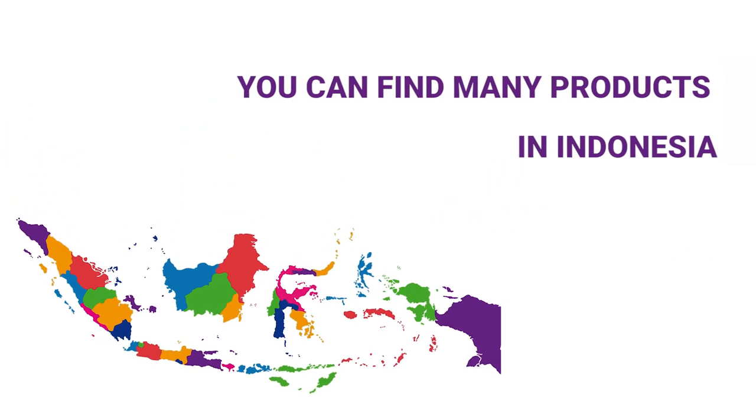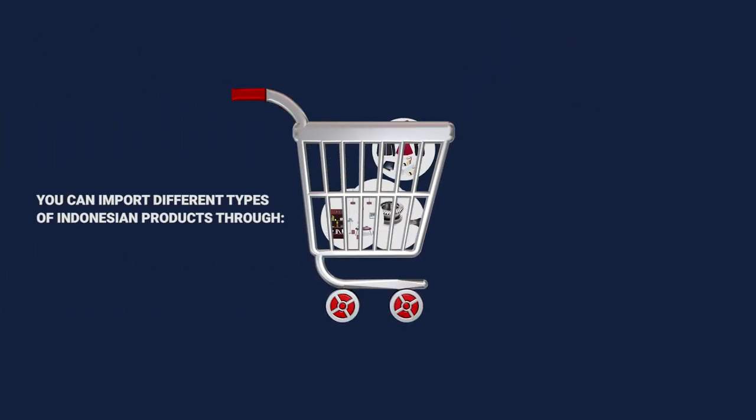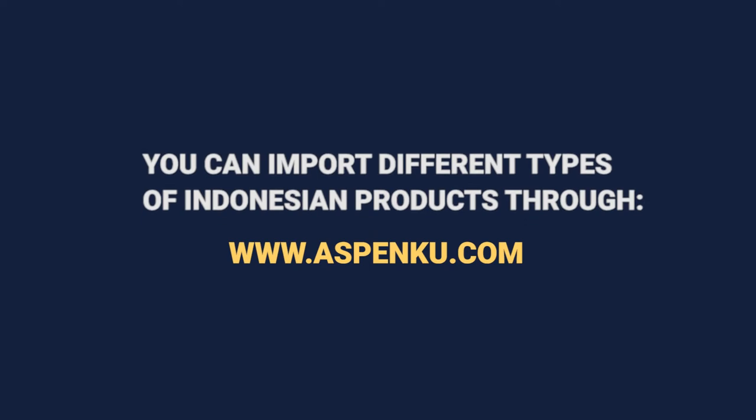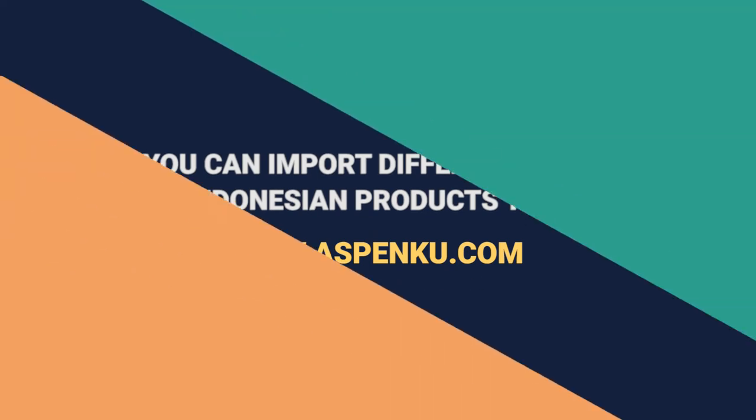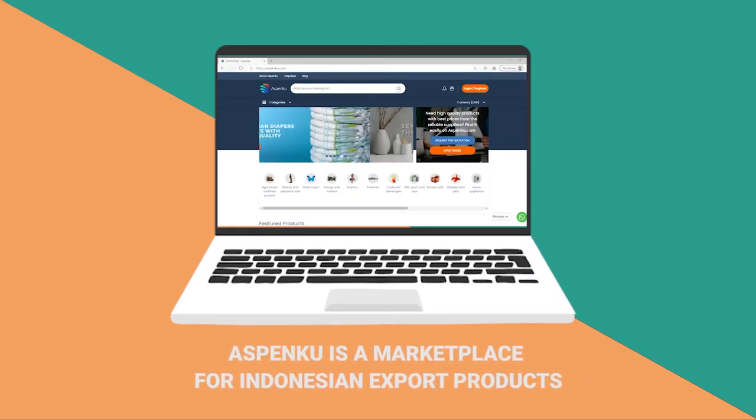You can find many products in Indonesia. You can import different types of Indonesian products through www.aspenku.com. Aspenku is a marketplace for Indonesian export products.